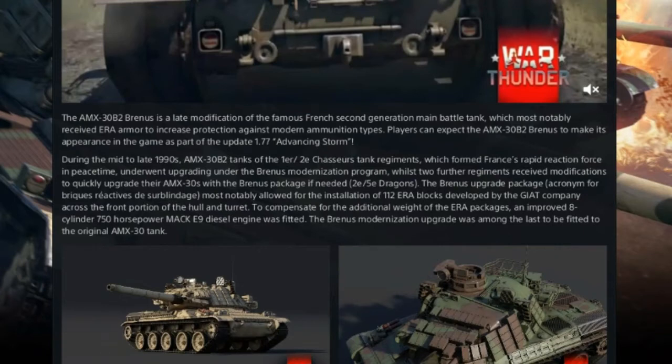During the mid-to-late 1990s, AMX-30B2 tanks of the Premier-Desiem Chasseurs Tank Regiment, which formed France's Rapid Reaction Force in peacetime, underwent upgrading under the Brynjels Modernisation Programme. Whilst two further regiments — the Desiem and the Cinquem Dragons — received modifications to quickly upgrade the AMX-30s with the Brynjels package if needed. The Brynjels upgrade package, acronym for Brick-Hairs Reactives de Surblendage, most notably allowed the installation of 112 ERA blocks developed by the Giatts company across the front portion of the hull and turret.